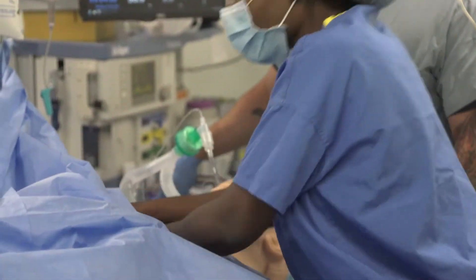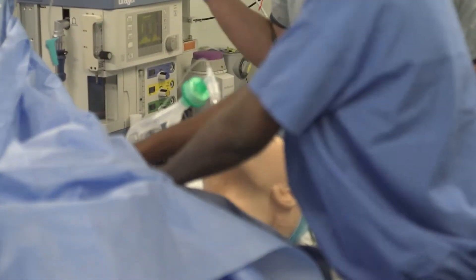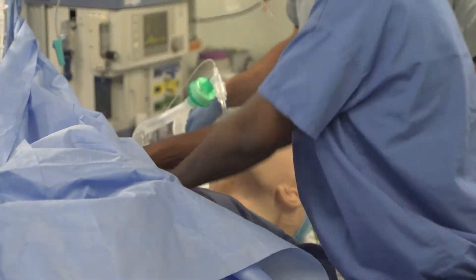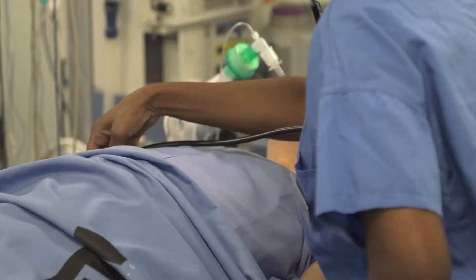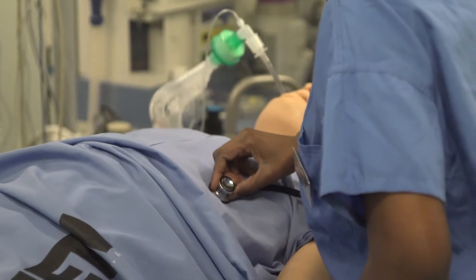Does our patient have a pulse? No. The Nurse Anesthesia Advanced Crisis Resource Management class is designed to help students be ready to go out into practice and be able to deal with a variety of emergencies.